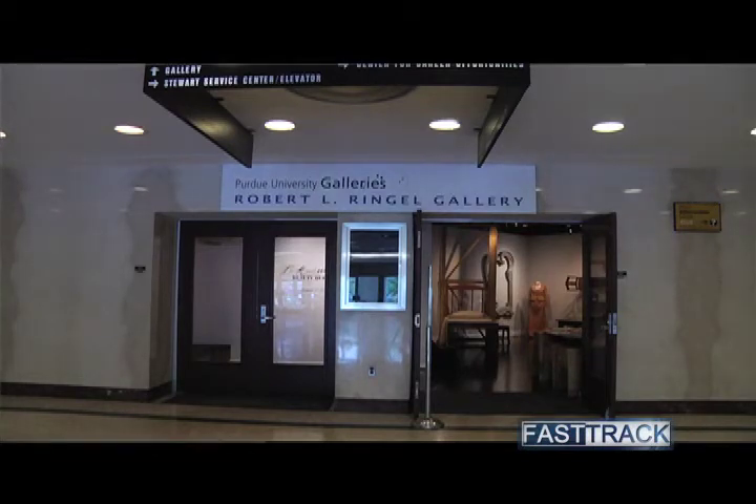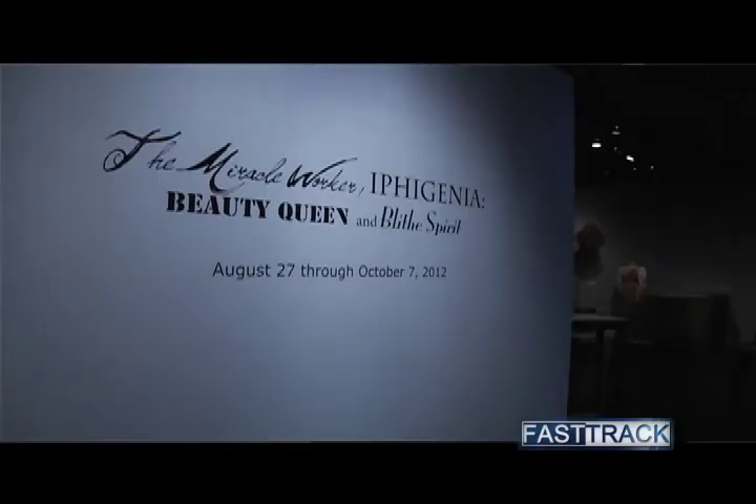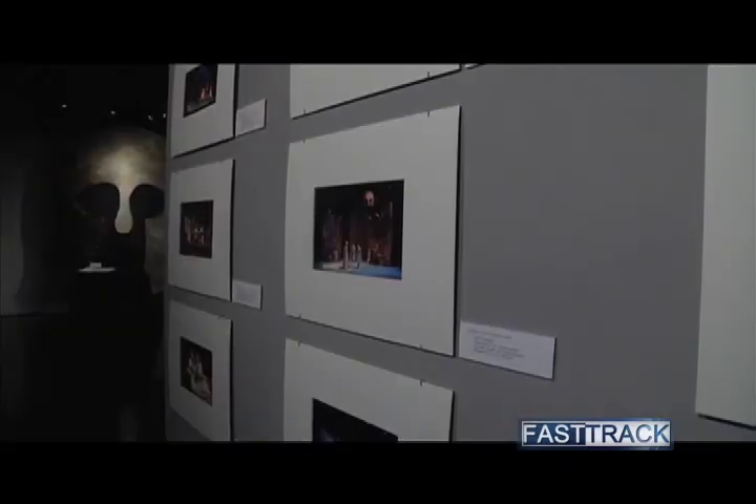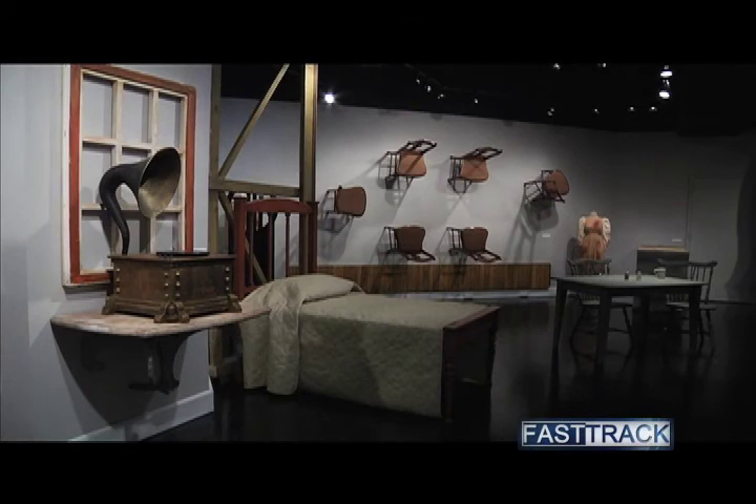In Ringel Gallery at Stewart Center, there is currently an exhibition done in collaboration with the theater department. It presents familiar things in a new context and a new way, and offers a real opportunity to enhance what's happening in the classroom. The gallery is currently giving a second life to props and costumes from four past productions put on here at Purdue, serving as an opportunity to see the aspects of theater production up close and personal.